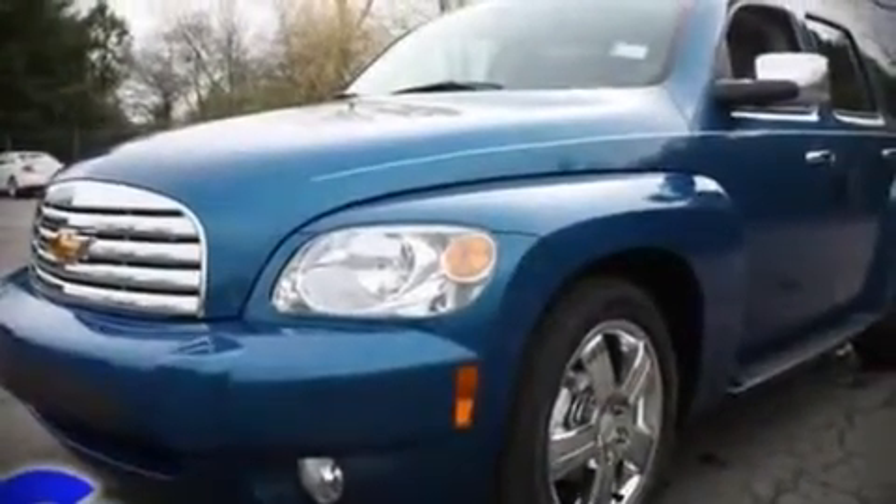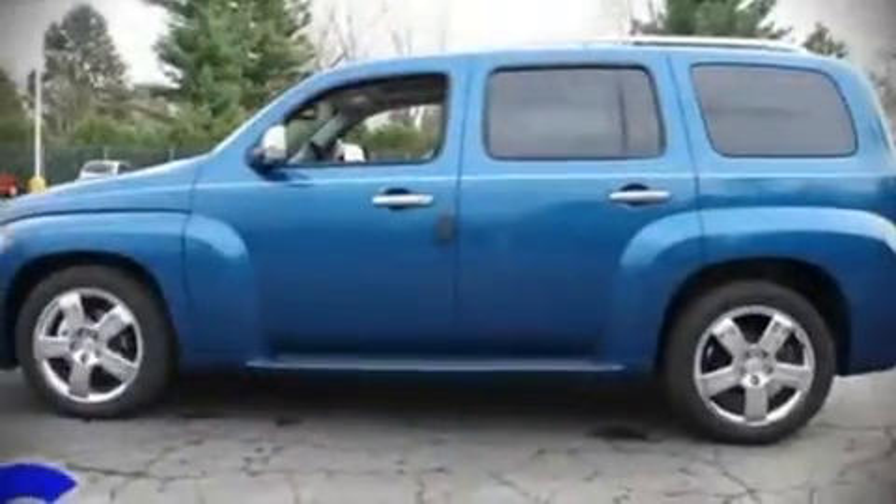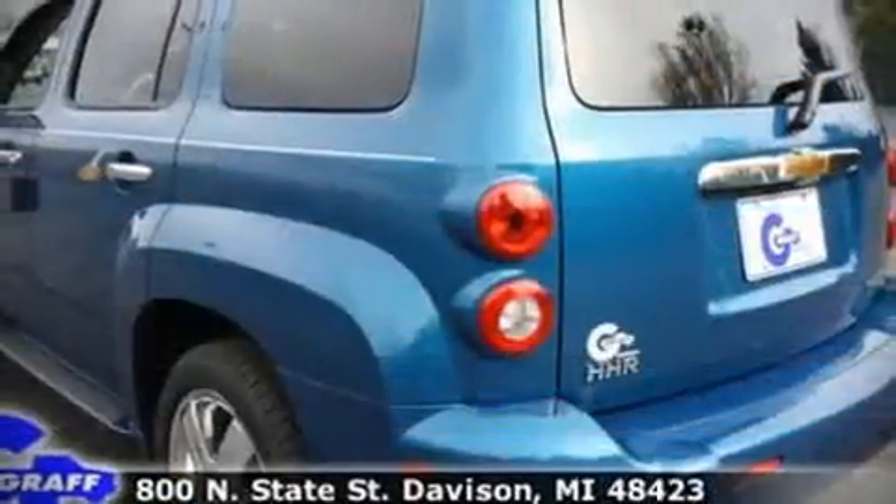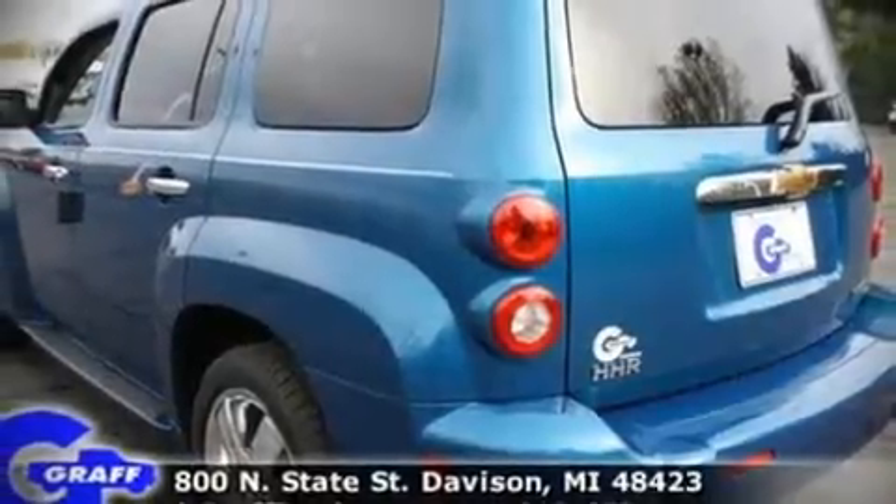Top features include air conditioning, a split folding rear seat, tilt steering wheel, power windows, remote keyless entry, and power seats.